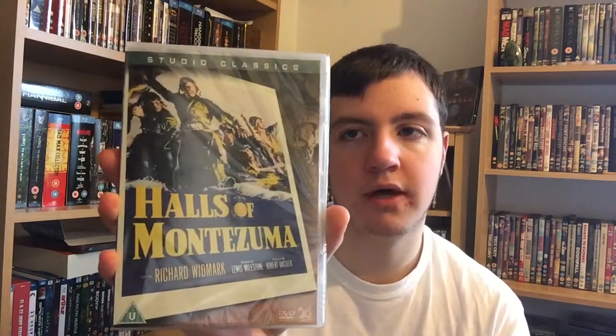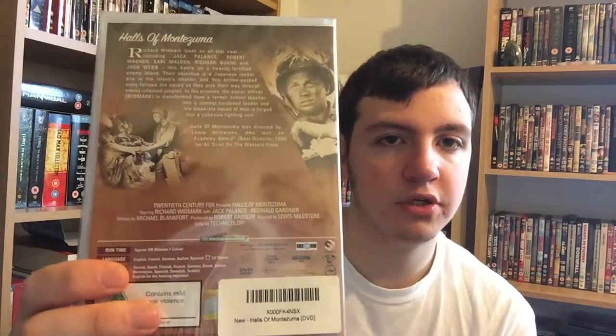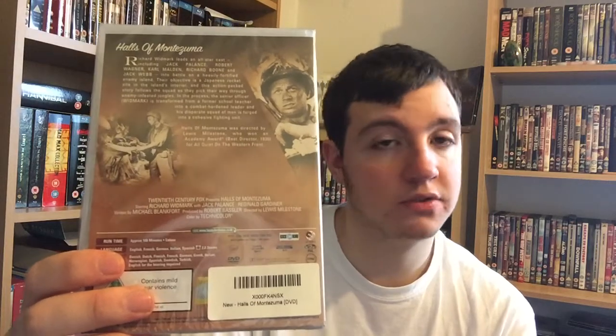I picked up Halls of Montezuma — however you pronounce that — starring Richard Widmark, whom I'm a fan of. This was only £2.70 so I definitely had to pick it up. It's set in the Pacific, fighting the Japanese in World War II. I've seen pieces of this on TV — it's on every so often — but I just never watched the full thing, so I picked the DVD up. I watched the trailer last night and it looks to be a really good film. If you've seen it, let me know how good it is — I'm looking forward to watching it.